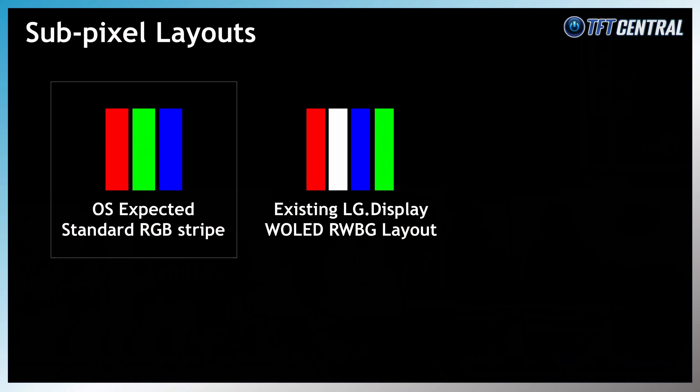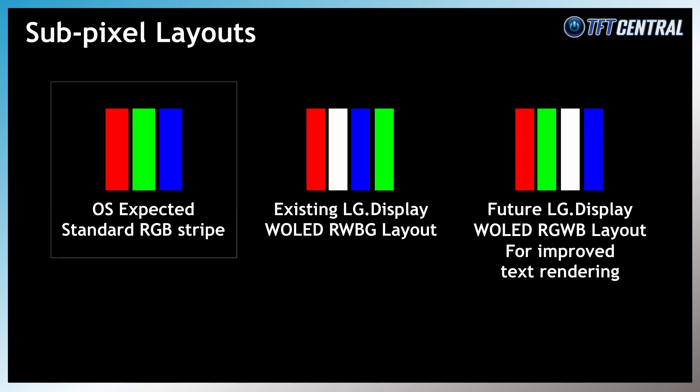It's a little tricky to compare text clarity between the new QD-OLED panel and the W-OLED panels at this stage, but we know that LG Display are moving to a brand new sub-pixel layout for their new 32-inch panel — moving away from the traditional RWBG layout used in their existing 27-inch and 45-inch models, to a new RGWB layout. This is expected to improve text clarity alongside the general improvements made thanks to the high resolution and increased pixel density.